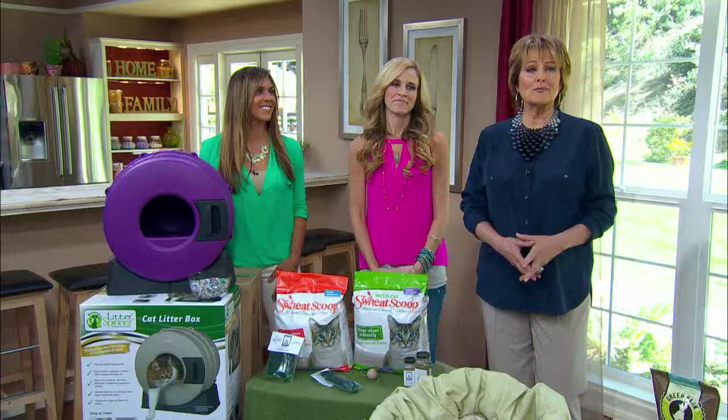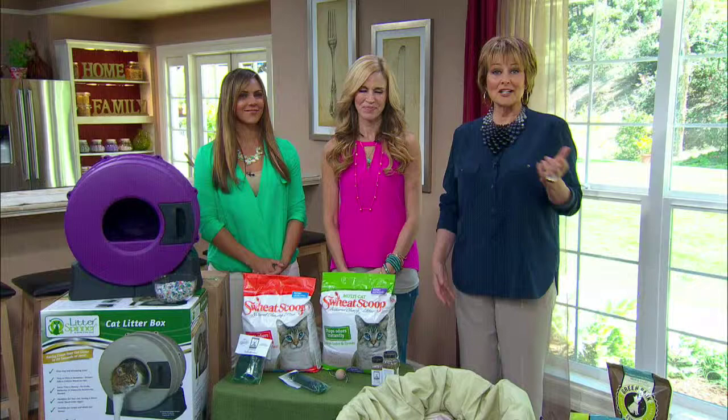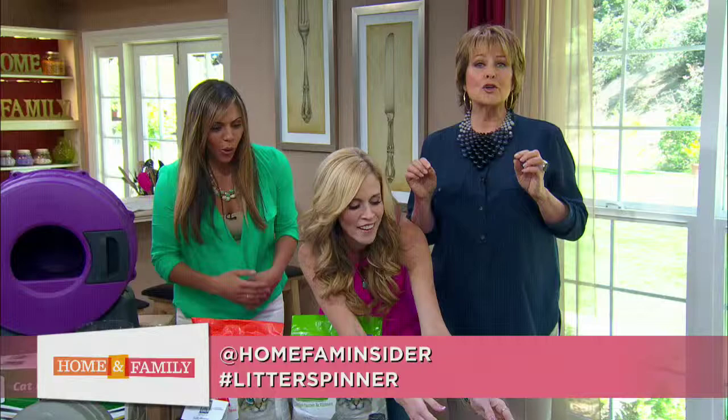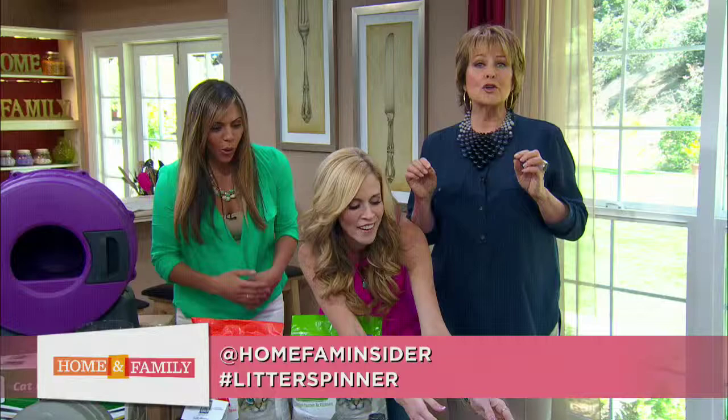We are going to be giving away 10 Litter Spinners to viewers watching at home. All you have to do is follow us on Twitter at Home Fam Insider and retweet our post with the hashtag #LitterSpinner. That's all you have to do to be entered to win — we'll choose 10 lucky winners and notify you. So let's start tweeting! And if you want to adopt any of these cute kittens or Charlotte the dog, just go to our website for more information.